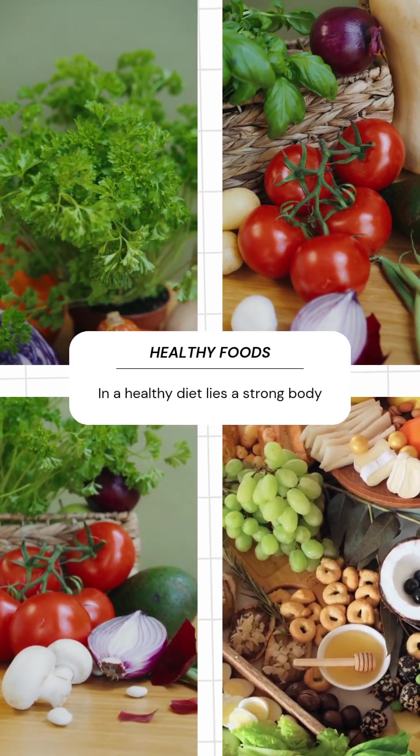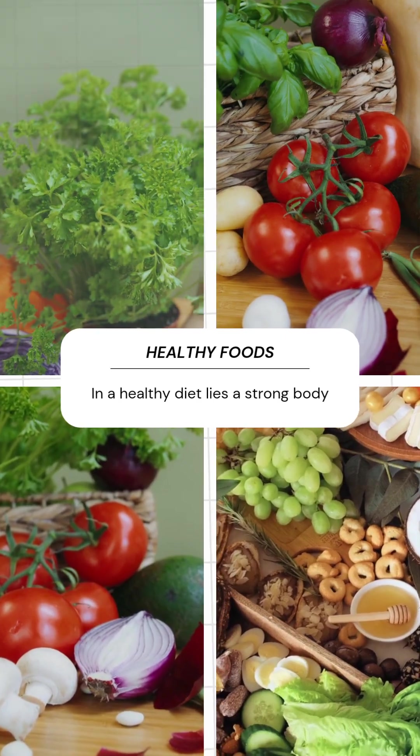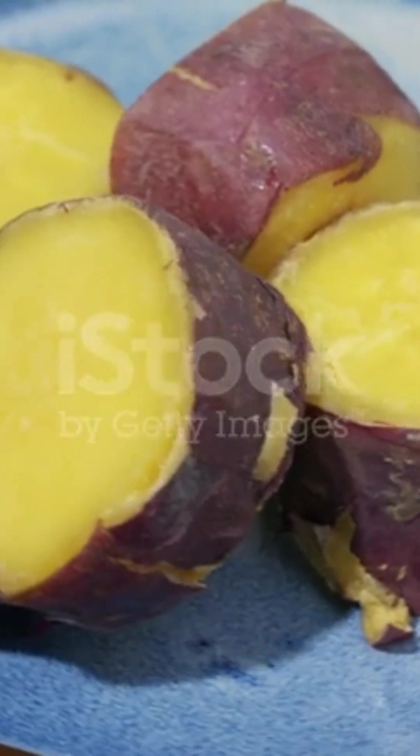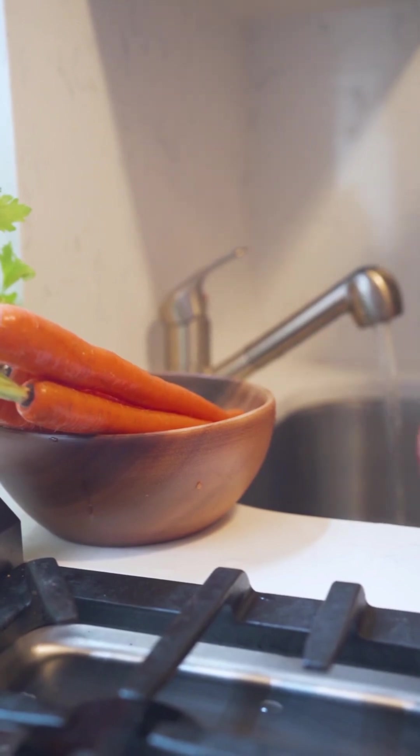Here are 10 immune-boosting vegetarian foods that you should include in your winter diet. One: sweet potatoes. Sweet potatoes are rich in beta-carotene, a powerful antioxidant that helps to protect cells from damage and supports immune function. They're also high in fiber, vitamins, and minerals, making them an excellent addition to your winter diet.